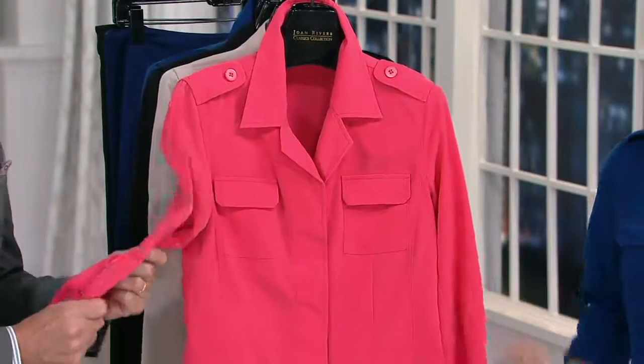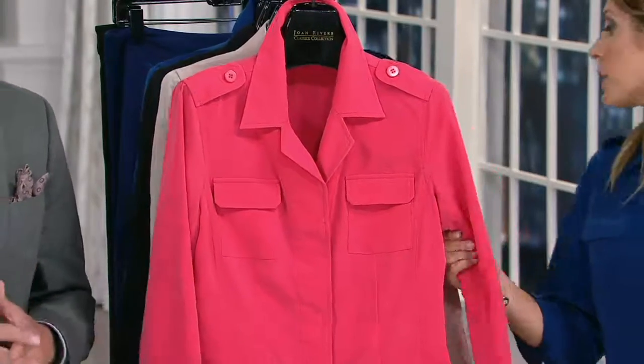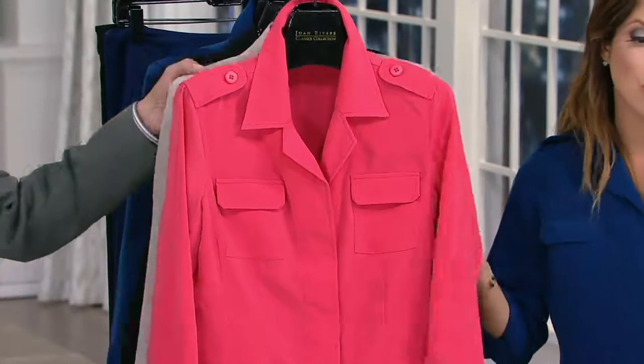Doesn't it feel like crepe de chine? It has a very silky crepe de chine feel. It's poly, so you don't have to worry about it being silk — it's very, very comfortable. And you can machine wash and hang dry this, as a matter of fact.